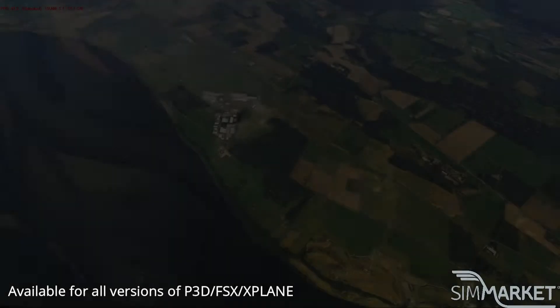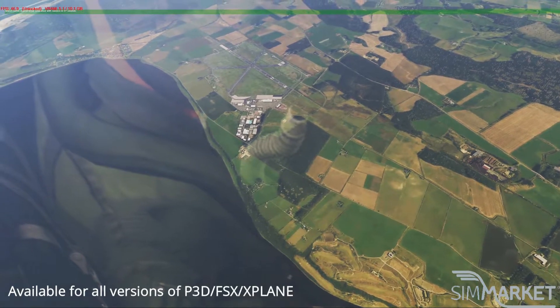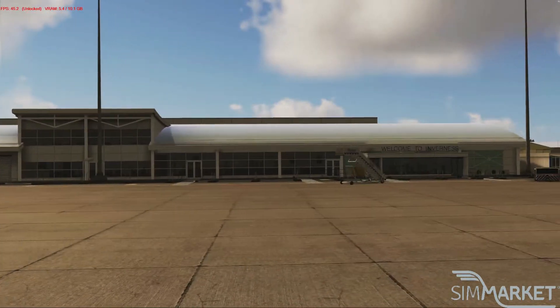Hello everyone, welcome. My name is MJ Pestridge. Welcome to another SimMarket review — a spotlight review under five minutes. Today we're looking at Inverness HD from UK2000, which is available for FSX, P3D, and X-Plane 11.